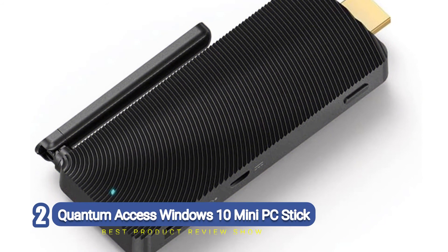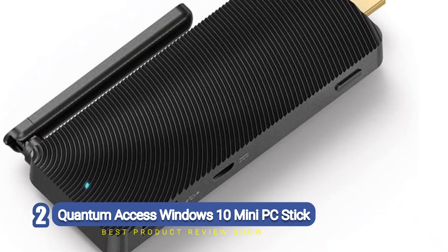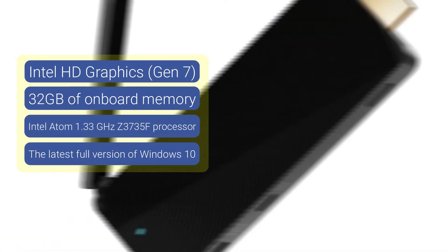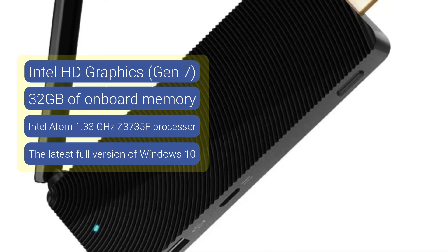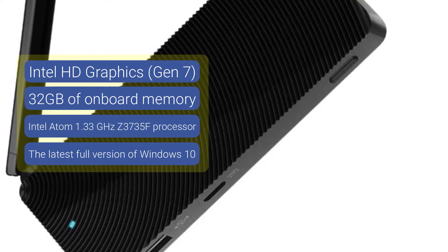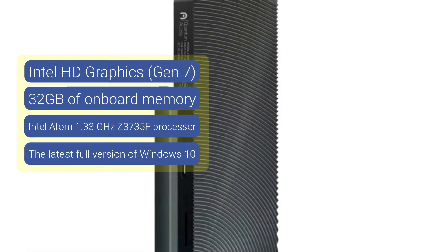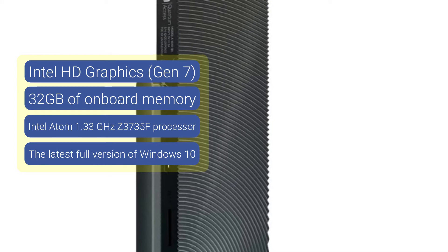Number two: Quantum Access Windows 10 Mini PC Stick. Imagine owning a portable computer that doesn't take up space and can be carried in your pocket or backpack. The Quantum PC Stick is designed to offer excellent access to Windows 10 from every location, featuring a robust and innovative design with an HDMI port that makes connection to other devices straightforward and swift.